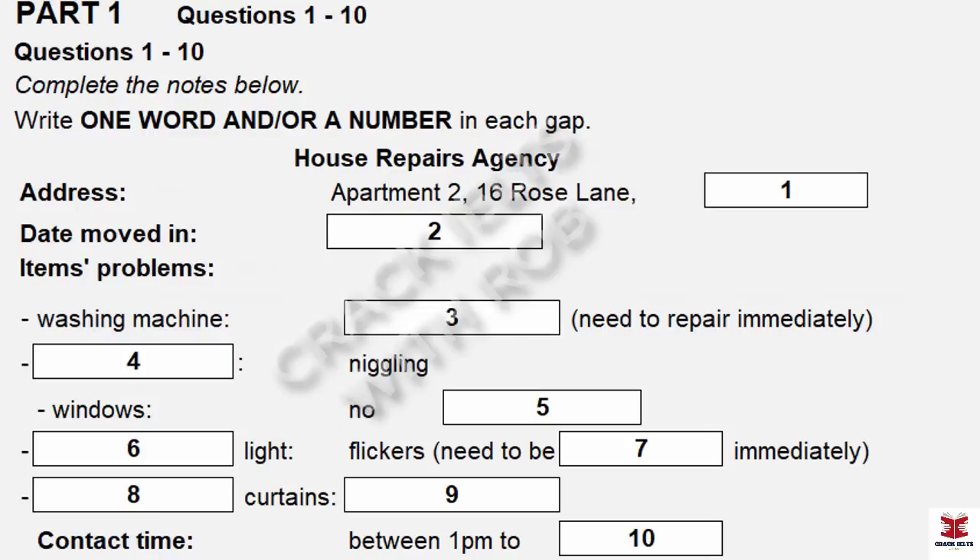And what's the address? Apartment 2, 16 Rose Lane. Rose Lane. And that's in...? In Newton. Oh yes, I know the property. Could I just ask how long is the lease? It's for one year. And you moved in...? Last week, on 27th June. Fine, thank you.